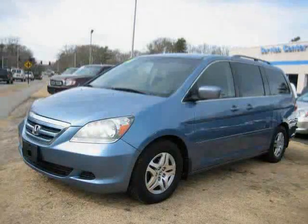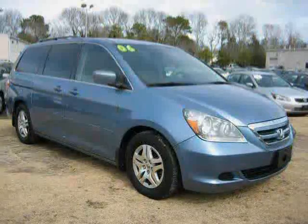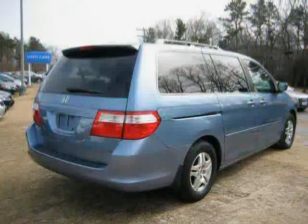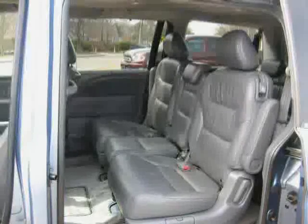This 2006 Honda Odyssey is equipped with leather interior, power driver seat, cruise control, heated mirrors, traction control, driver and passenger side airbags, front wheel drive, climate control, rear air conditioning, anti-lock brakes, rear head airbag, and power door locks.